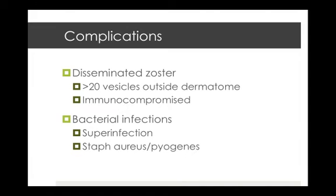Disseminated zoster occurs when there are more than 20 vesicles outside the affected dermatome. It's more common in the immunocompromised and can involve visceral organs. Bacterial superinfection can also occur — the usual causative organisms are Staphylococcus aureus and Streptococcus pyogenes, so covering with a gram-positive antibiotic like flucloxacillin is the appropriate approach.